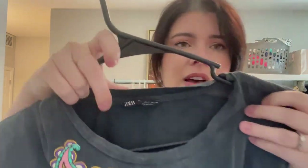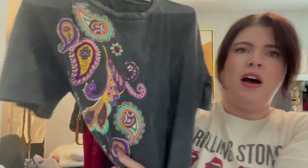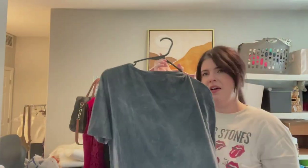Picked up this really cool Zara piece, size small — kind of this grungy gray t-shirt with a fun contrasting paisley print on it with a clear back.